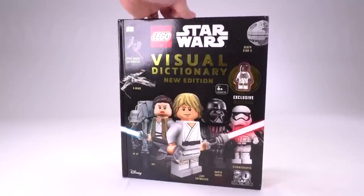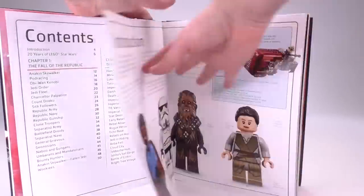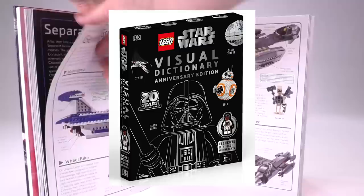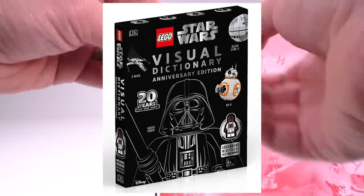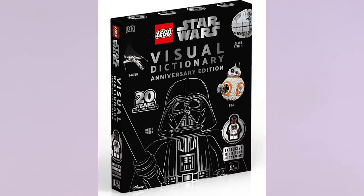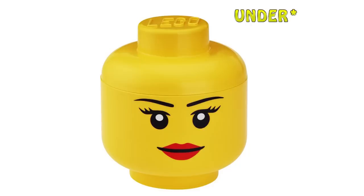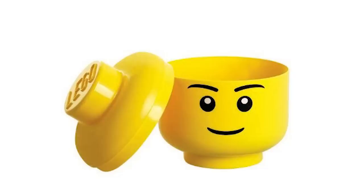You guys remember the Star Wars visual dictionary that came out recently? It's the one with the exclusive Finn figure, when I accidentally teased the creation of the Star Wars Resurgent-class Star Destroyer. There's now a new version of that visual dictionary — maybe slightly more info, an extra few pages — with a different color as part of the 20th anniversary series. I don't believe the Finn figure is different or exclusive in any way. There are also several Amazon sales linked in the description — personally the best deal is over 50% off the minifigure head sorting bins, currently around $16–$17.